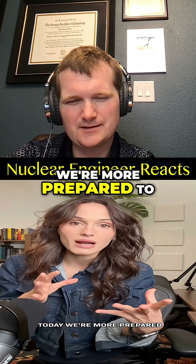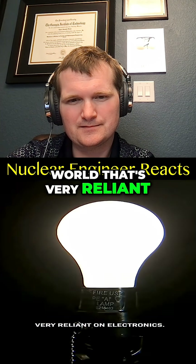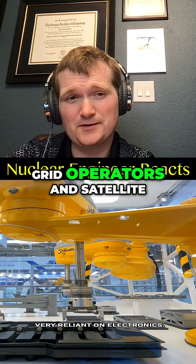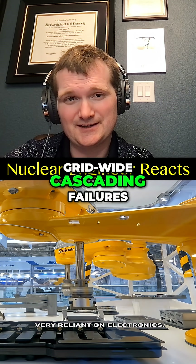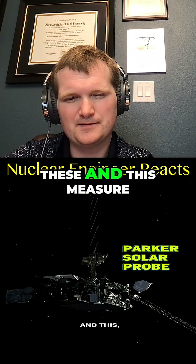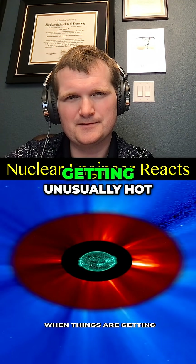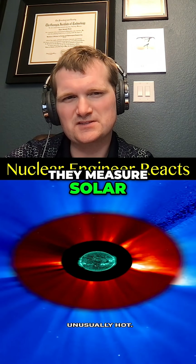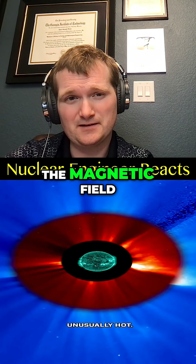Good news is, today we're more prepared to predict bad space weather and to protect our world that's very reliant on electronics. Grid operators and satellite teams have procedures now. The big danger is grid-wide cascading failures. Special weather satellites far out in orbit measure solar activity and can warn us when things are getting unusually hot. They measure solar wind and field orientation — the key parameter is the direction of the magnetic field.